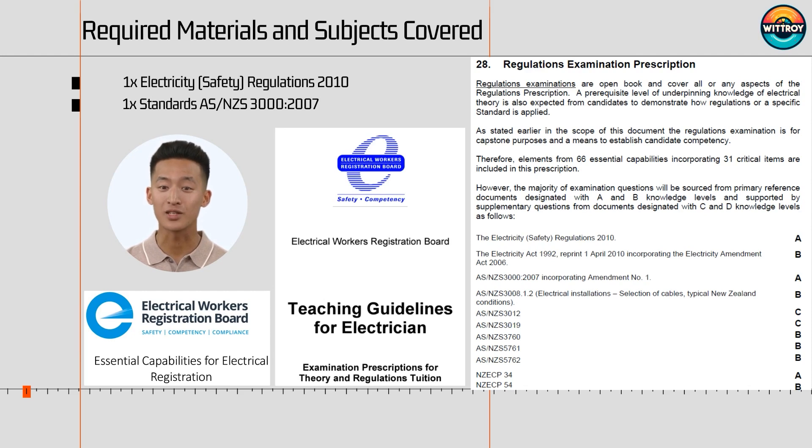Let's look at the subject content, which includes letters A, B, C, and D that represent the knowledge candidates are expected to attain and are examined on. The Aspect exams will include all the A and B topics and topics with any C that align with the critical essential capabilities. From my experience, if students focus only on A and B subjects in the teaching guidelines and master them, they will undoubtedly pass this regulation exam. Otherwise, there are too many C topics to prepare for.